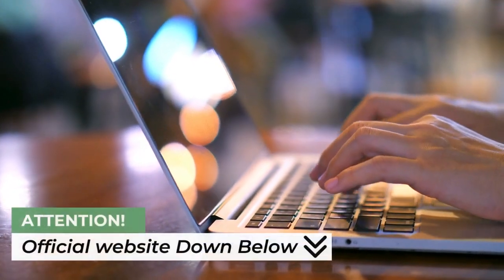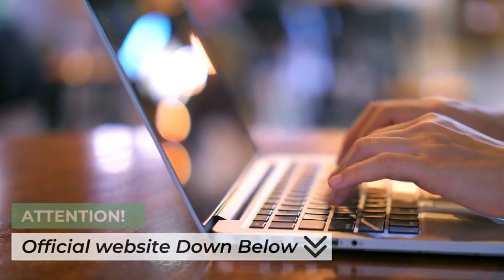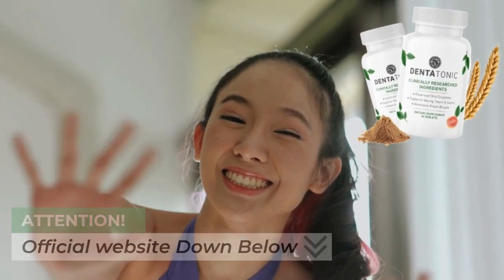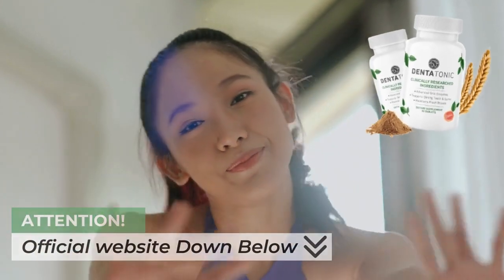In conclusion, my experience with Dentatonic has been fantastic. From its unique formulation to the impressive list of benefits, this product stands out in the realm of oral health. If you're looking to enhance your dental care routine, give Dentatonic a try. Don't forget, the link to purchase is in the video description below. Thank you so much for tuning in. Until next time, keep smiling and take care of those pearly whites.